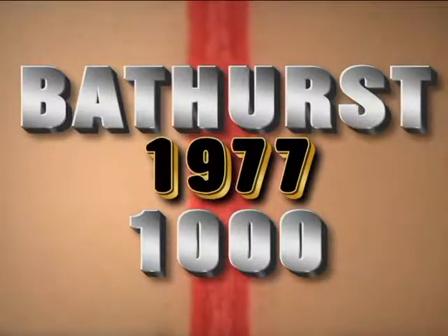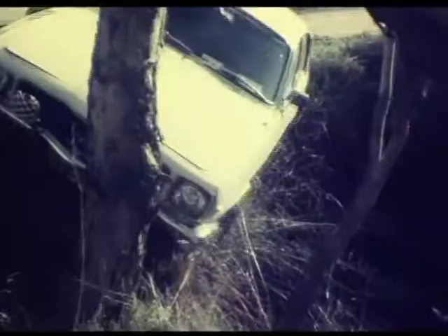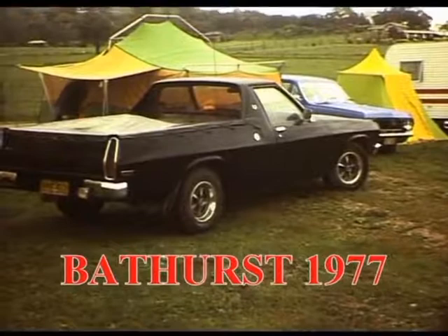G'day folks and welcome to Ken's Home Video. This is my Super 8 version of Bathurst 1977. In 1977 we took the HQ up and we borrowed a tent from Mark and we stayed in that.